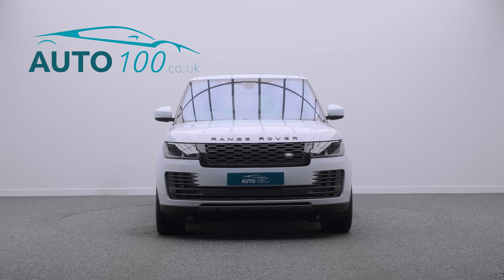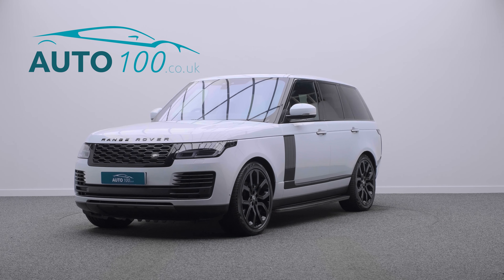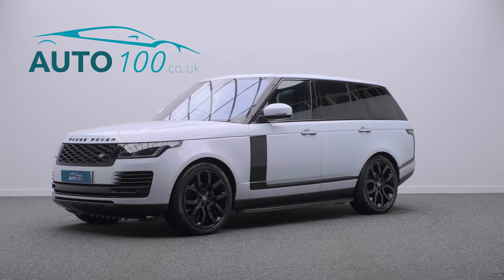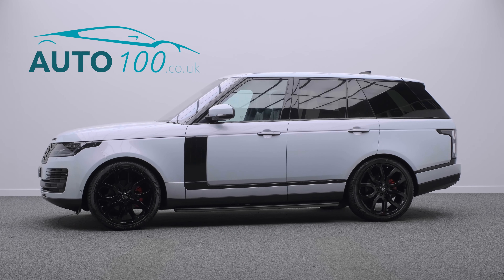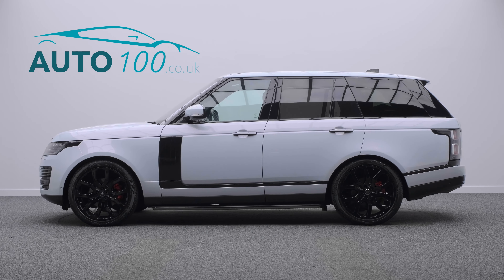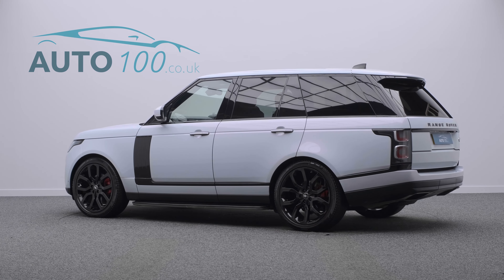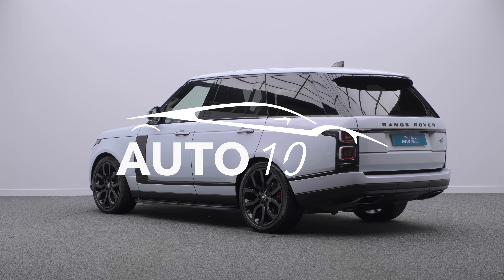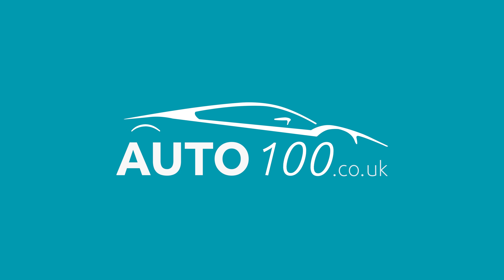If you are looking for a vehicle with power, dynamic drive capability, and luxury, then this is the car for you. Why not inquire with us today to find out more about this beautiful example and how you can make the most of our low, competitive rates? Just click the call button above — we look forward to hearing from you.